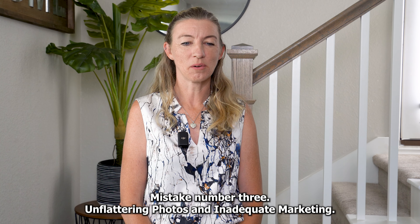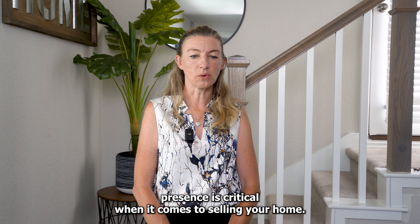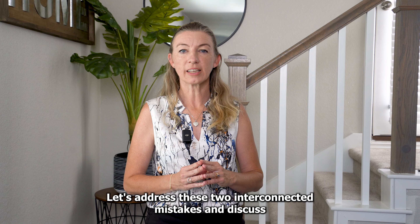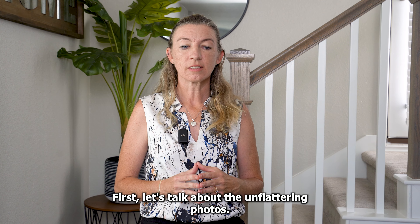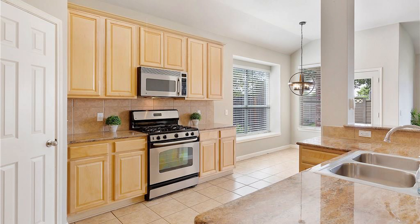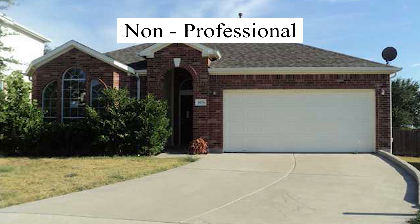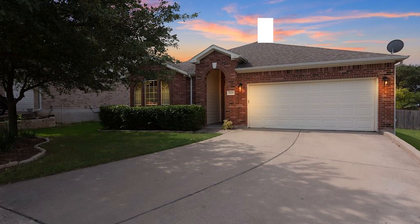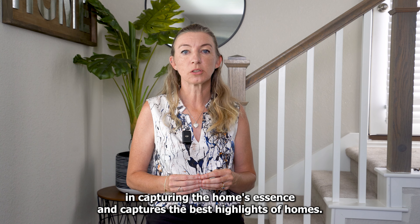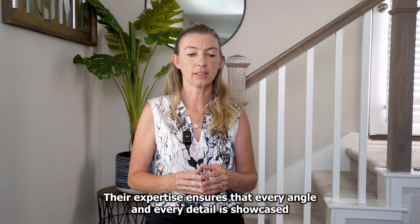Mistake number three: unflattering photos and inadequate marketing. In today's digital age, your online presence is critical when it comes to selling your home. Blurry, low-quality listing photos can be a major turnoff for buyers — they're the first glimpse that buyers get of your home, and if they don't capture buyers' attention immediately, they're going to scroll right on through. That's why I believe in the power of professional photography. I have a skilled photographer who specializes in capturing the home's essence and best highlights, ensuring that every angle and every detail is showcased to its fullest potential.